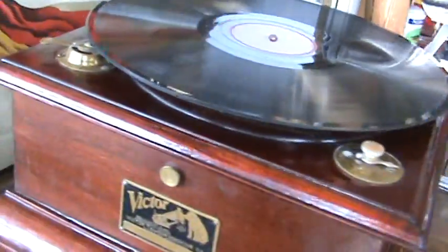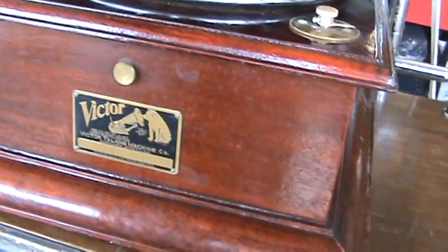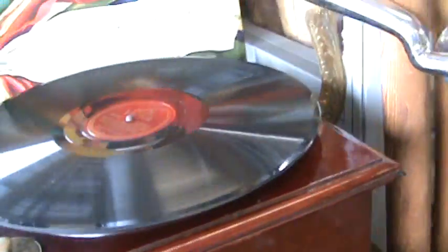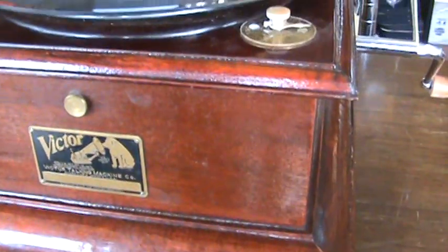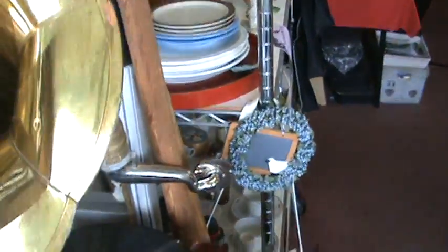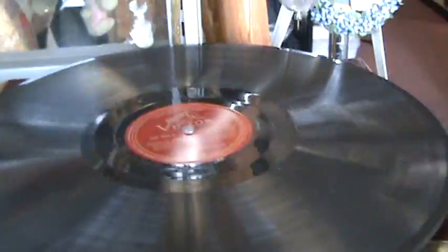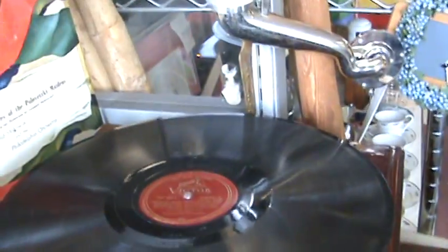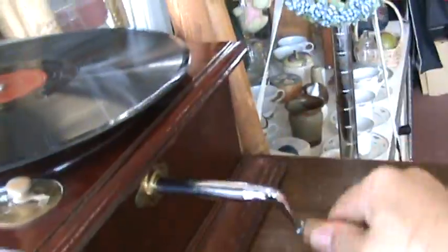Look at this. It's a 1911 rapid car for Victor 78 tape record — this is the little break. It comes with some records. I found some from Germany. It's hard to find.